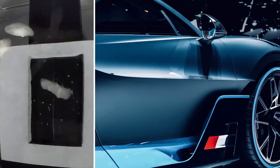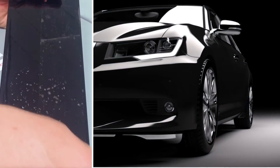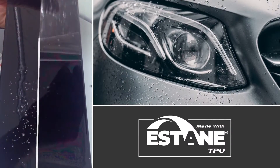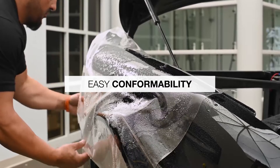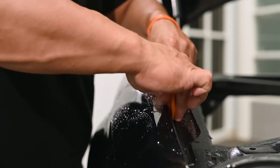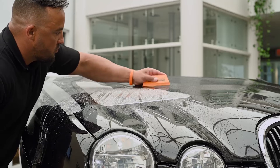Exceptional durability — high quality PPF made with Estane TPU helps vehicle owners preserve that like-new finish by protecting against paint chips, scratches, and weathering from rain, salt, and harsh UV rays. Easy conformability: Estane enables the stretch characteristics installers demand, accommodating the most complex and intricate vehicle geometries.